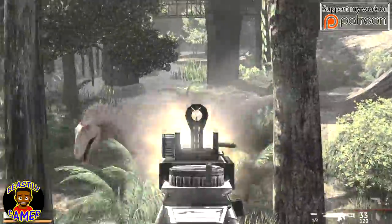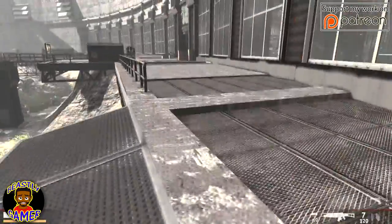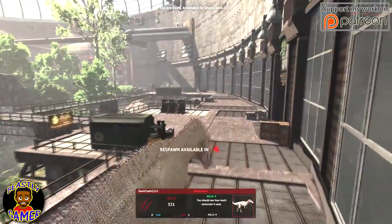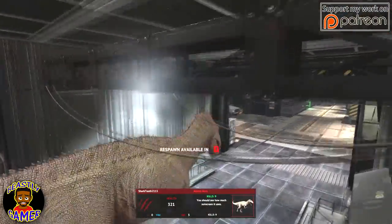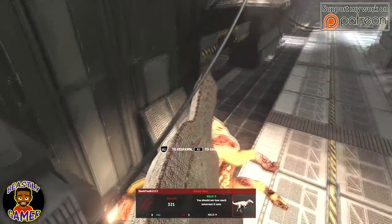Rest assured that the Super Nintendo Classic Edition is going to be a high-demand holiday gift, so you'll want to get in on pre-orders to guarantee one in time for the holidays. Amazon is going to have it. Best Buy is going to have it later this month. Target's going to have it later this month. Walmart's going to have it later this month. And of course GameStop's going to have it later this month.